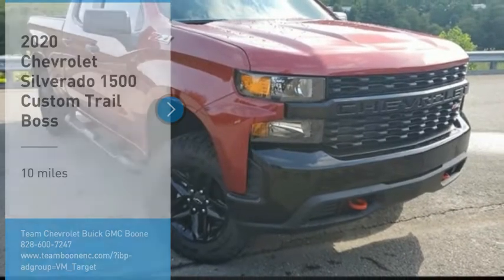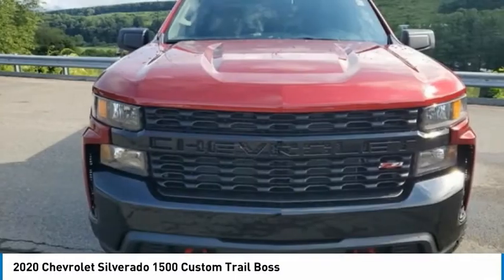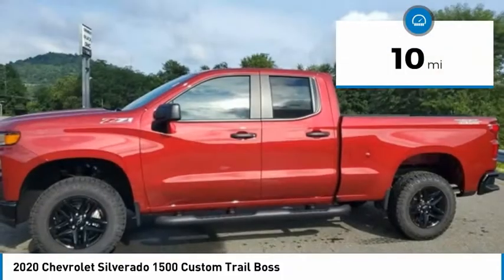You are going to love the 2020 Silverado 1500. The Chevy Silverado 1500 has the lowest cost of ownership of any full-size pickup. This vehicle has less than 100 miles.